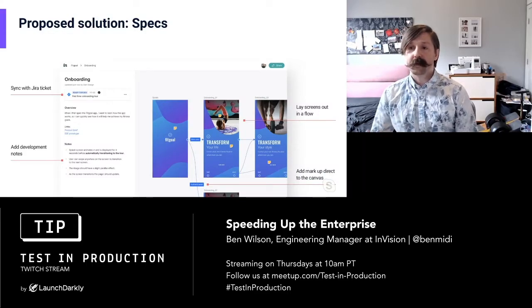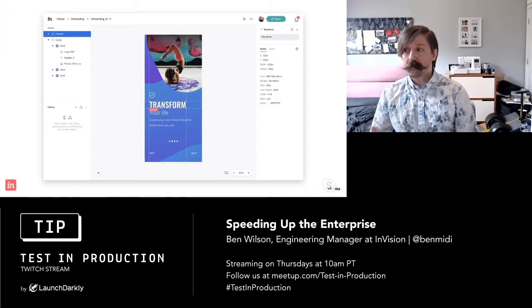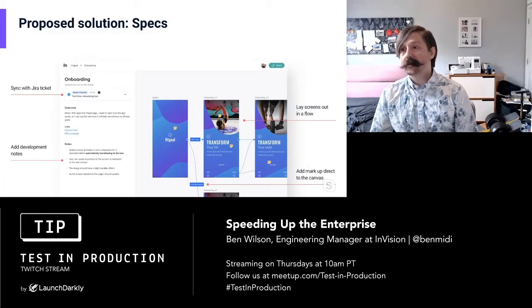Our proposed solution was a new document type called Specs. It allows designers to break down large prototypes and designs into the subset of screens you need to build. The designer can document requirements for the developer complete with artwork, UX maps, annotations, and specific guidance. Developers can click into artboards and get at the measurements, fonts, colors, and assets they need. The best part is it seamlessly integrates with Jira — you can connect an InVision spec with a Jira ticket or epic, enabling developers to get at design requirements and stay up to date with any changes.